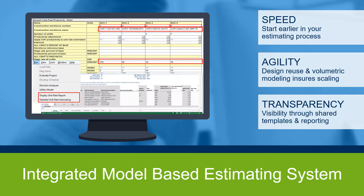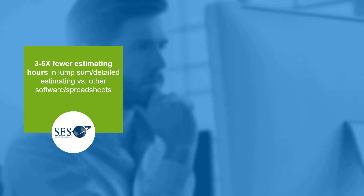By using an integrated model-based estimating platform, organizations have seen benefits such as strategic estimating systems reducing estimating time by a factor of three to five times when producing lump-sum bids versus other software or spreadsheets. SES reduced transcription errors compared to manual spreadsheets and reduced time in equipment sizing due to the elimination of factor-based estimating.